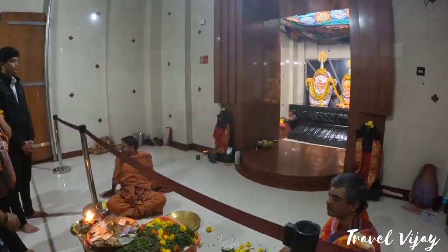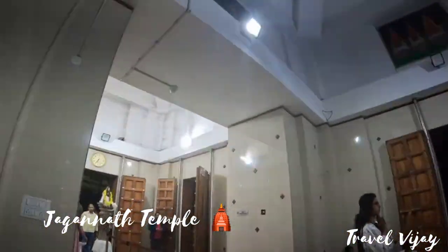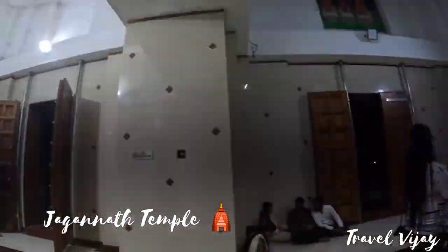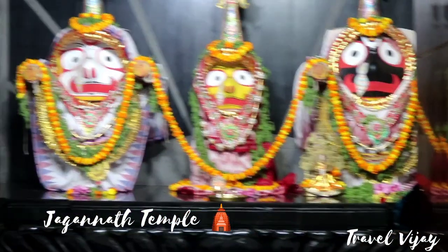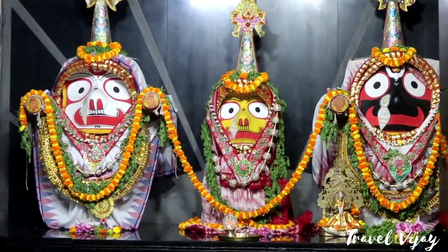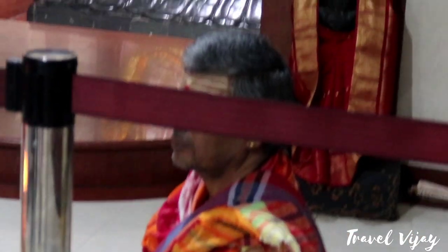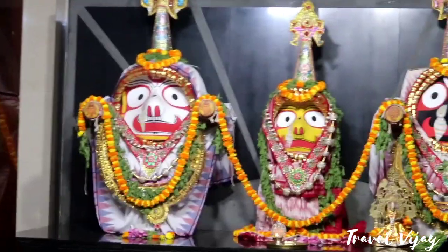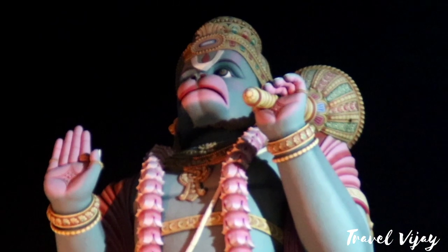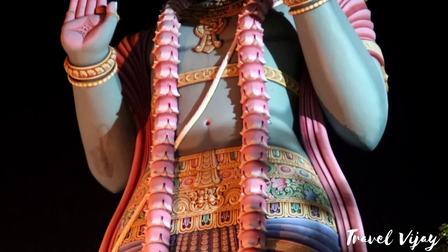This is the Jaganatha Temple. It is a very famous temple. It is on the right side — it is the sister of Anna, and also the family. This is a very famous temple, built in a very famous style.